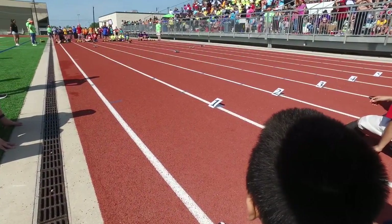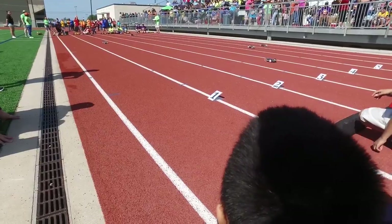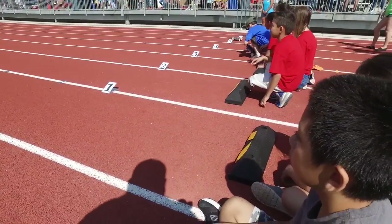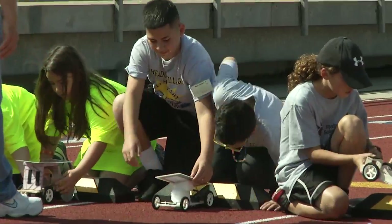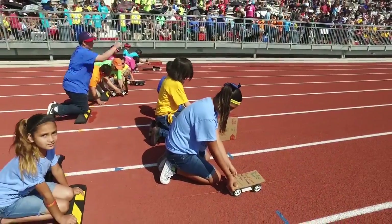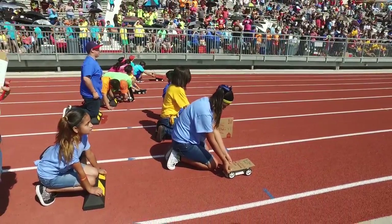The concept for solar cars is based on science, technology, engineering and math education. In the past, mostly boys were interested in solar car racing, but that's all changing as girls are also getting excited about STEM education too.